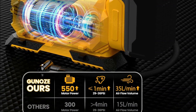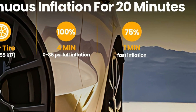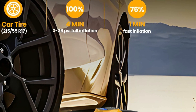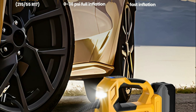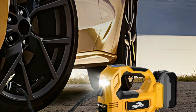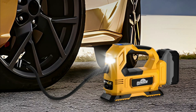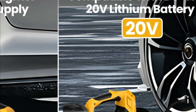With an advanced sensing chip, it offers intelligent preset functions, ensuring precise tire pressure monitoring with an error margin of less than 0.5 PSI. The device boasts a high-precision, high-brightness display allowing real-time tire pressure detection, with four display modes: PSI, BAR, KPA, and KG/CM².